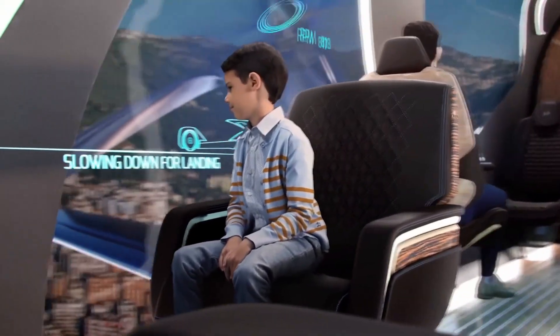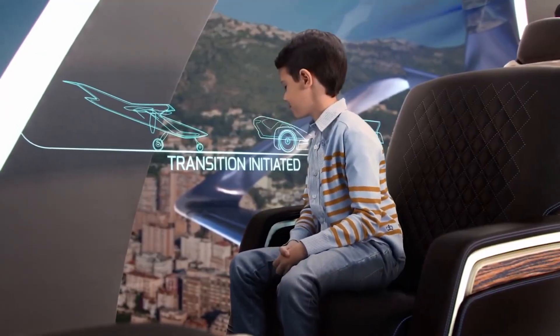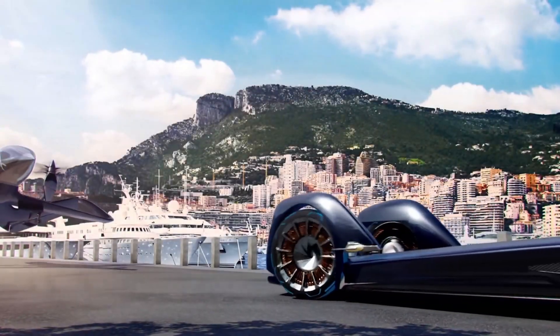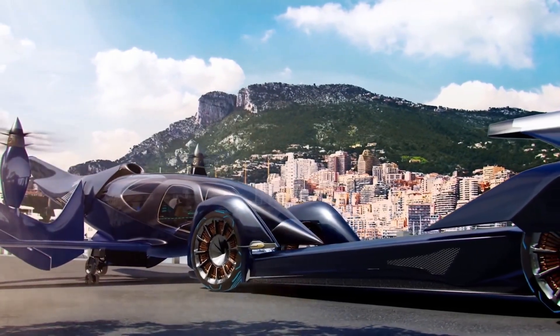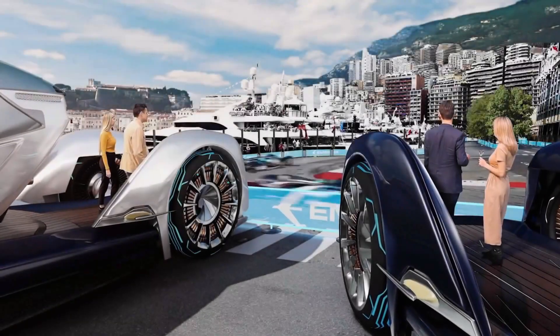Pulse is more than just a vehicle. It is a vision of how people may travel in the next 50 years — a vision inspired by the world's first concept car, the 1938 Buick Y-Job, and born from Embraer's 50 years of aerospace innovation and design excellence.